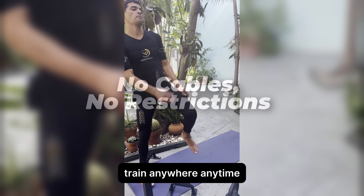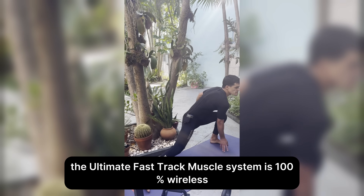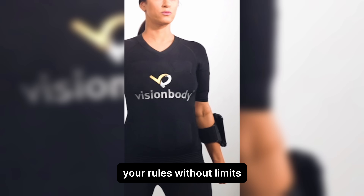No cables, no restrictions. Train anywhere, anytime. The Ultimate Fast Track Muscle System is 100% wireless, giving you total freedom of movement during workouts — indoors, outdoors, or even in a park. Your rules, without limits.